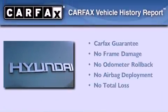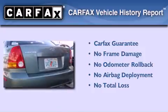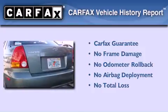Not to mention that this Hyundai qualifies for the Carpac's buyback guarantee. We invite you to contact us today to learn more about this vehicle.